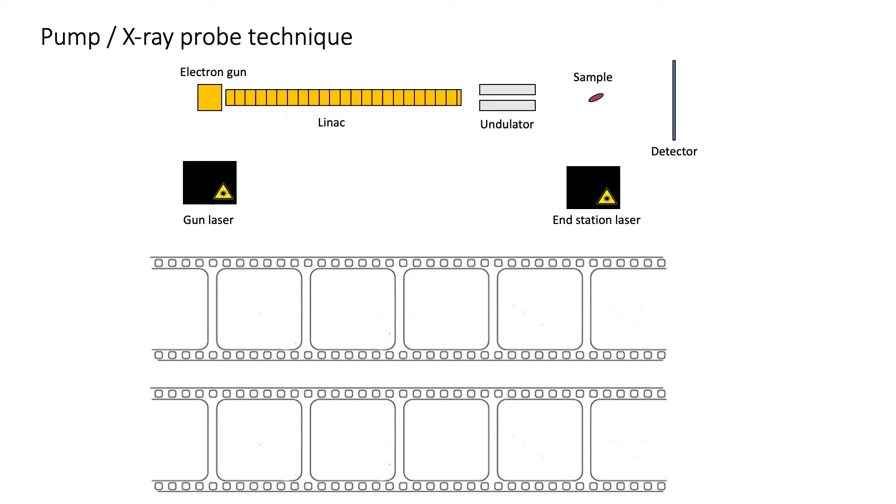Femtomax is using the pump and probe technique. That means that we're carrying out a number of experiments with different delay between our laser, which pumps the sample, and the x-rays that probe what has happened in the sample.